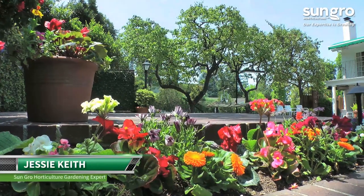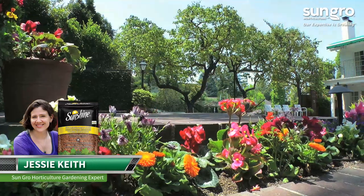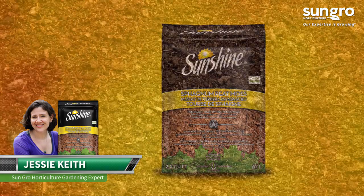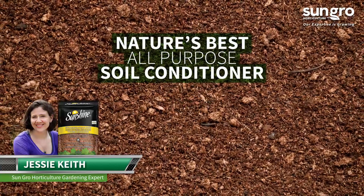Hi, I'm Jessie Keith from SunGrow Horticulture. Boost your garden's performance with 100% natural and organic Sunshine Canadian Sphagnum Peat Moss. Premium Peat Moss is nature's best all-purpose soil conditioner.